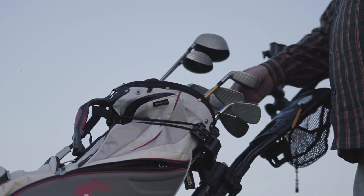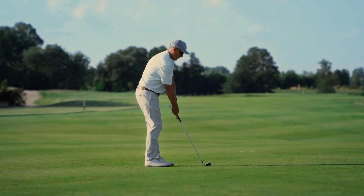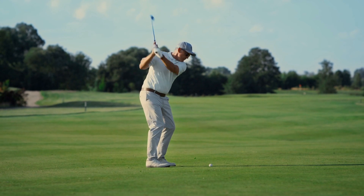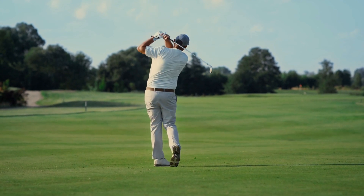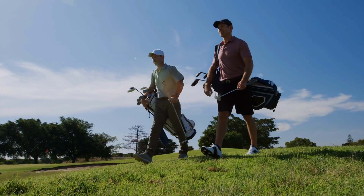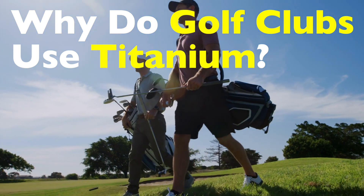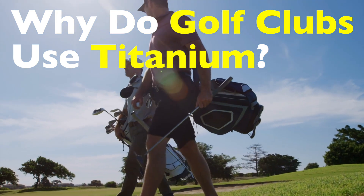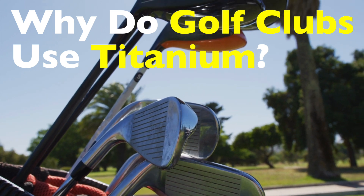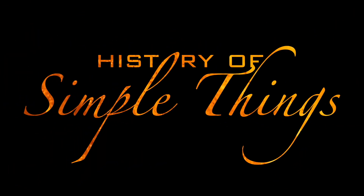Ever wonder why modern golf clubs seem to have a bit of a futuristic edge to them? If you've ever swung a driver and thought this thing feels almost weightless, you probably have titanium to thank. This metal has taken the golfing world by storm, and for good reason. But what makes it so special? Why did golf club manufacturers decide to ditch traditional materials like steel and persimmon wood in favor of this silvery-gray wonder? Let's take a deep dive into the science, the history, and the surprising benefits of titanium in golf clubs, right here on History of Simple Things.